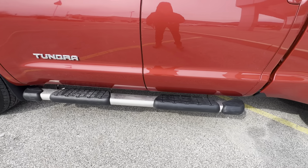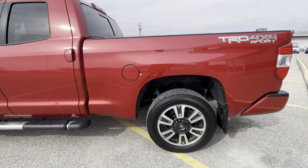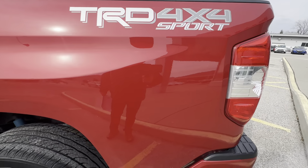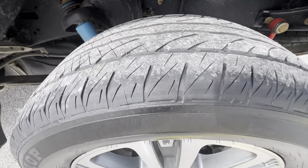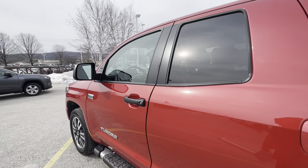It does have a very nice set of tube steps. This vehicle is super clean. It does have the nice TRD sport badging back here. I'm not going to see any curb rash on this. Like-new tires.